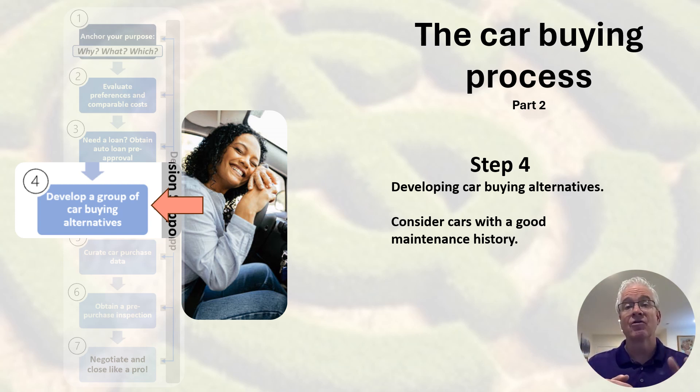Step four: developing car buying alternatives. First, consider cars with a super good maintenance history. In the world of negotiation, another name for a car buying alternative is a BATNA – Best Alternative to a Negotiated Agreement. You always want to build a portfolio of multiple alternatives or BATNAs to build your negotiating position. The purpose of a BATNA is more around negotiation psychology. If one car does not work out, it should not feel like a big deal to go on to the next car alternative on the list. That BATNA will give you the feeling of being able to walk away and not feeling too boxed in.